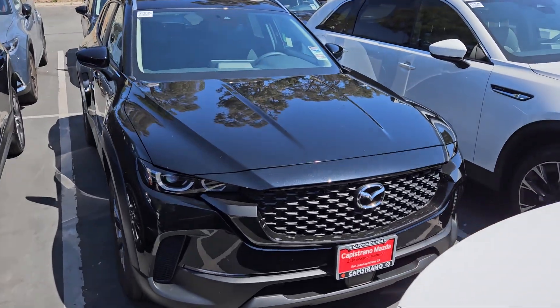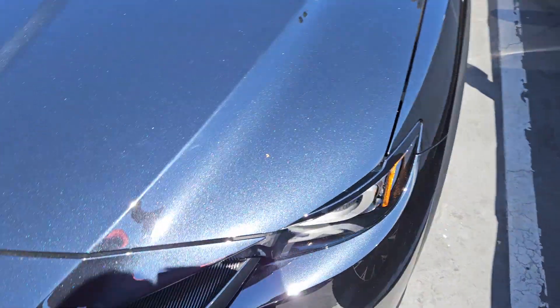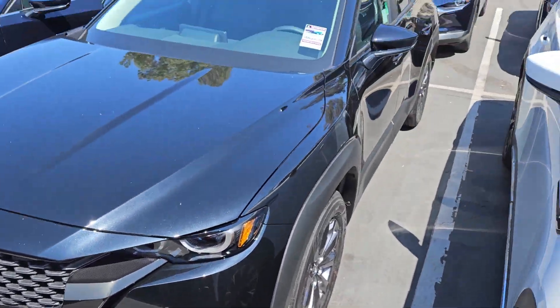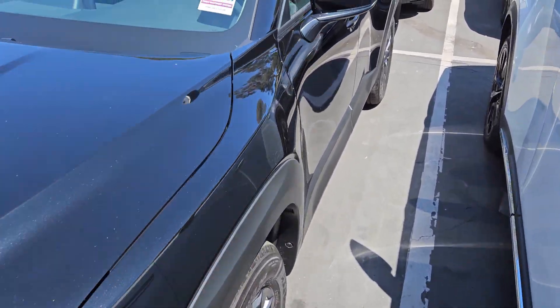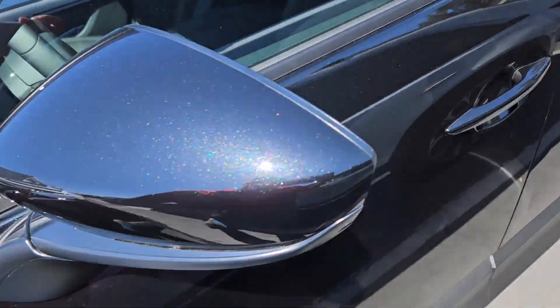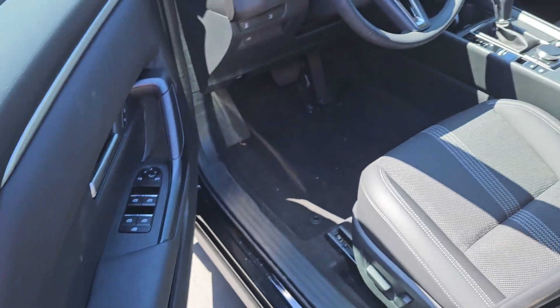Hi Arturo, this is Fruz from Capital Mazda. It was very nice talking to you earlier today and I look forward to seeing the Kelly Blue Book offer on your car. I figured you wouldn't mind taking a look at the car you're interested in. So here we go.